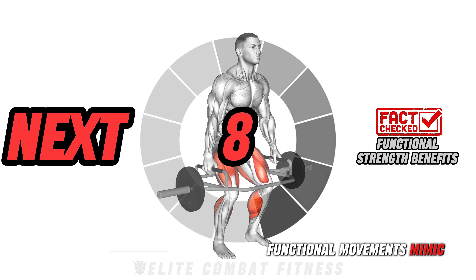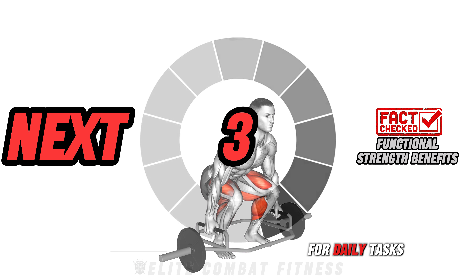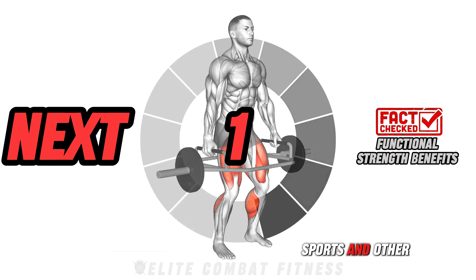Here's a fact: functional movements mimic real-life activities, improving your overall strength and movement efficiency for daily tasks, sports, and other physical activities.